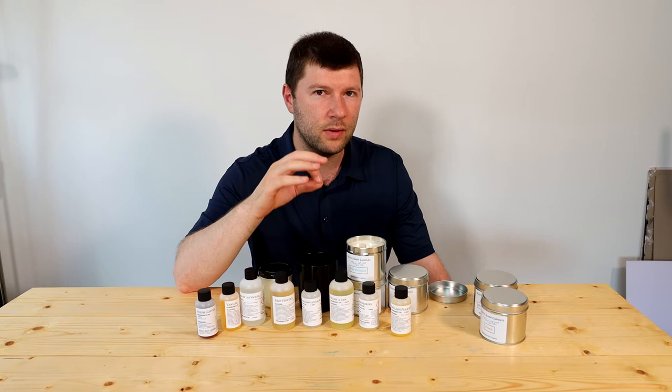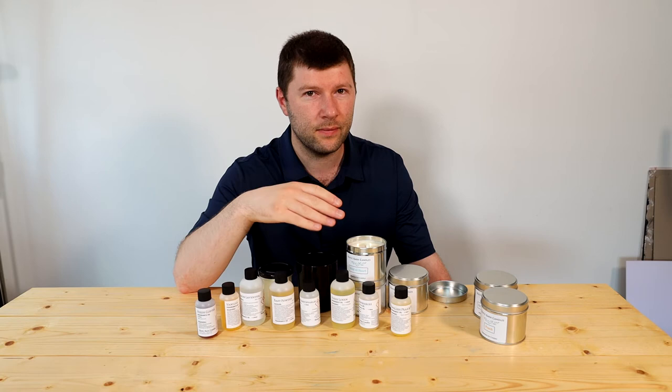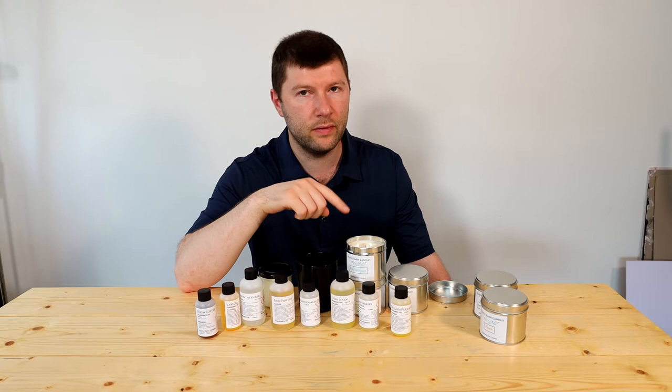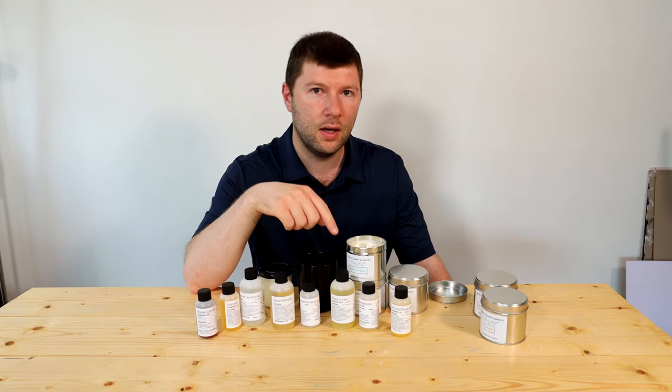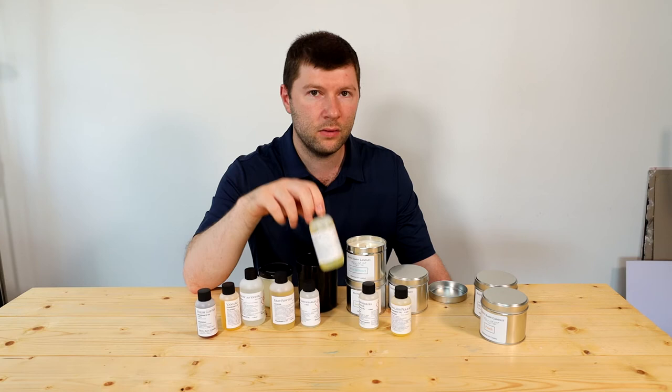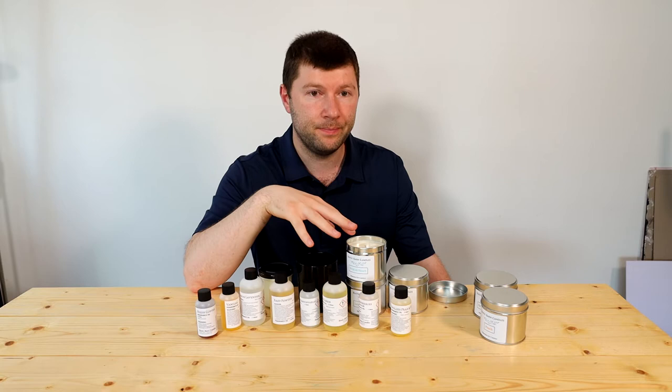Rusted Barn Candles fragrance oil will still give a strong scent throw with a poor quality wax and the wrong choice of wick. The candle won't function that well with the wrong wick — the flame will be flickering — but you'll still get a strong scent throw, because the wax is melting and you're getting a melt pool, and that's where the scent throw comes from. Where my oils differ from other suppliers is that the oil itself can cope with the temperature of the flame. That's the difference.